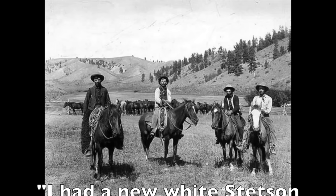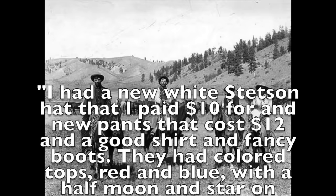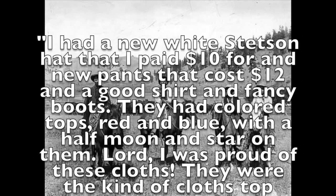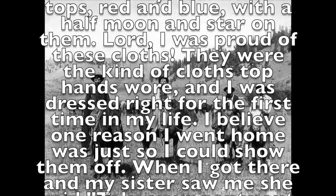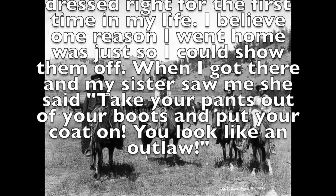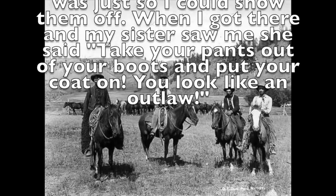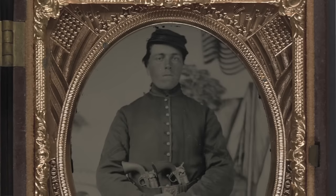His diary said: 'I had a new white Stetson hat that I paid $10 for and new pants that cost $12 and a good shirt and fancy boots. They had colored tops, red and blue with half moon and star on them. Lord, I was proud of these clothes. They were the kinds of clothes that top hands wore, and I thought I was dressed right for the first time in my life. I believe one reason I went home was just so I could show them off. When I got there, my sister saw me and said, take your pants out of your boots and put your coat on. You look like an outlaw.' While this diary entry needs to be taken in context, it still shows that the expectation of gentlemen was to cover their shirts with their coats.